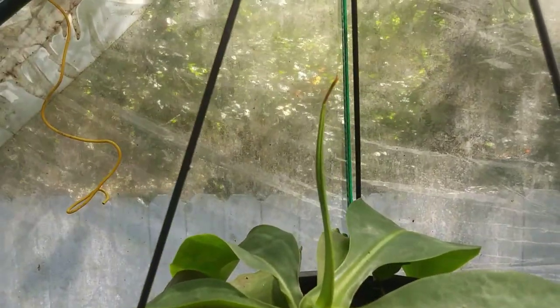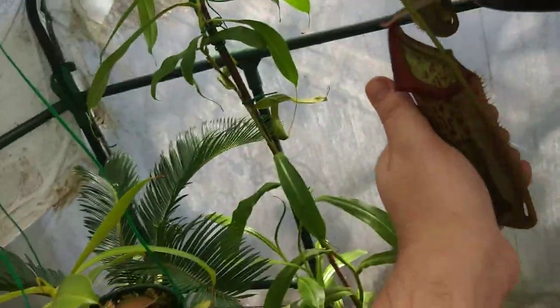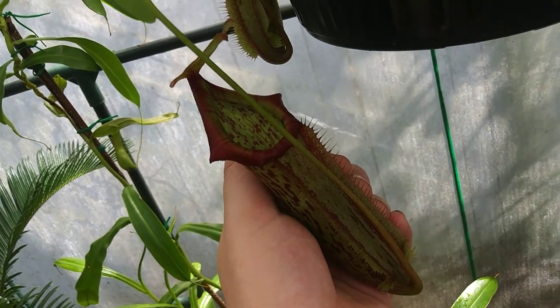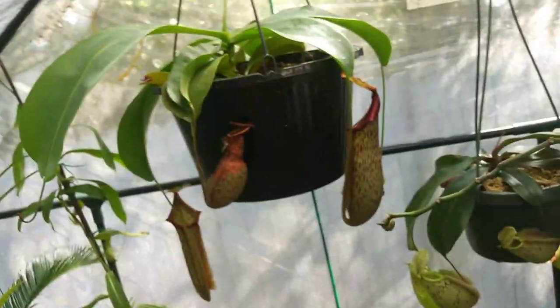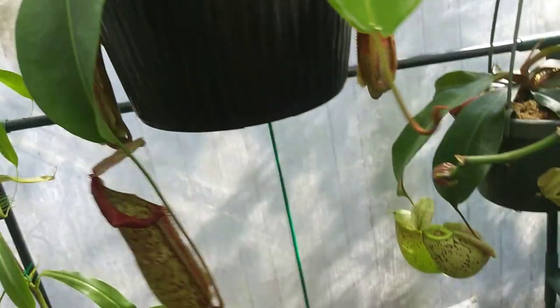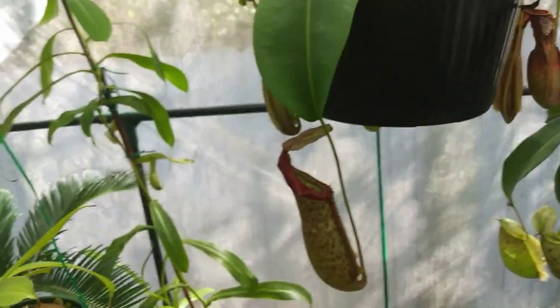Here we have my Nepenthes miranda — this is my largest pitcher plant as far as size and trap size. It grows pretty large pitchers, but these are actually the intermediate pitchers, not the largest ones it grows. The leaves can get quite large too — you can see the leaf spans pretty wide. It's extremely easy to grow and a very common Nepenthes. Sometimes you can get lucky and find these at Lowe's in hanging baskets or at local nurseries — you just really have to look around.